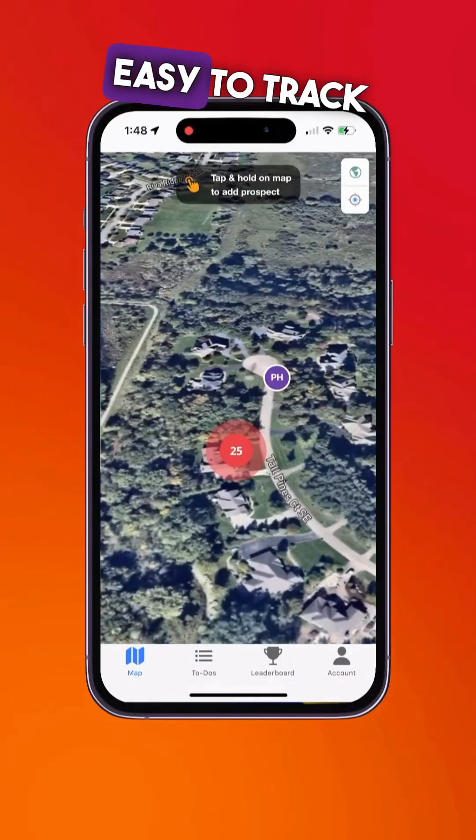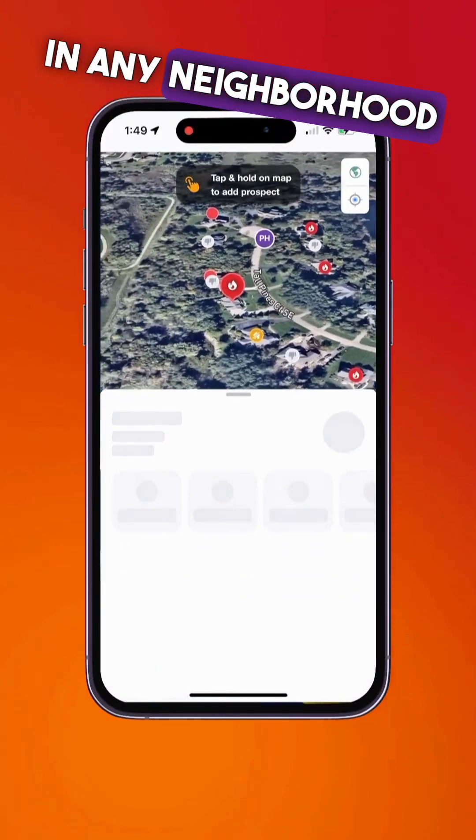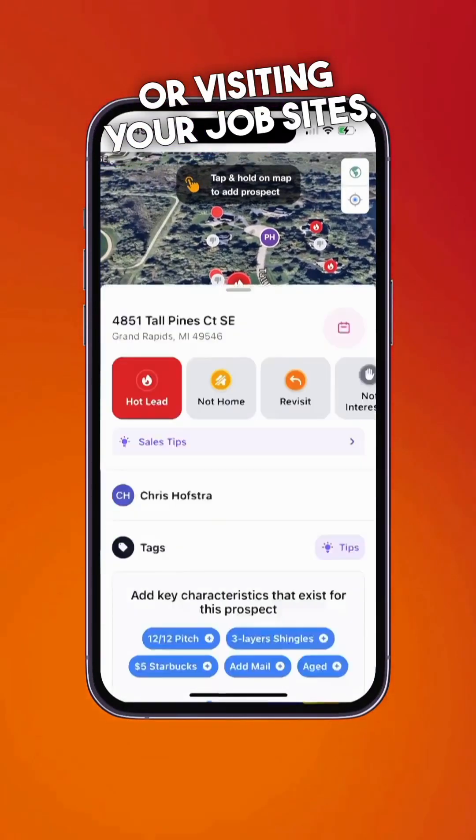With LeadScout, it's really easy to track your prospects and track your door knocking in any neighborhood where you're running appointments or visiting your job sites.